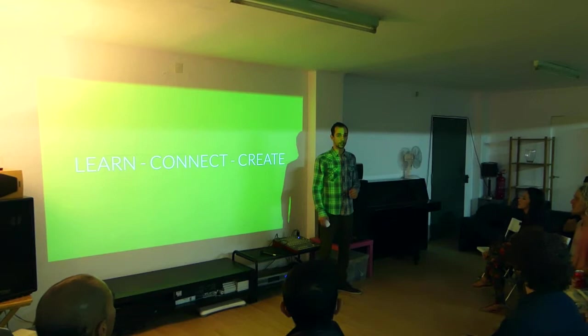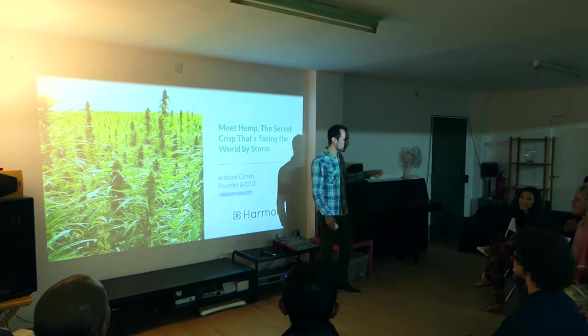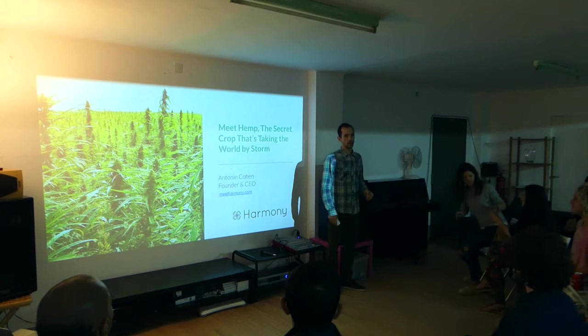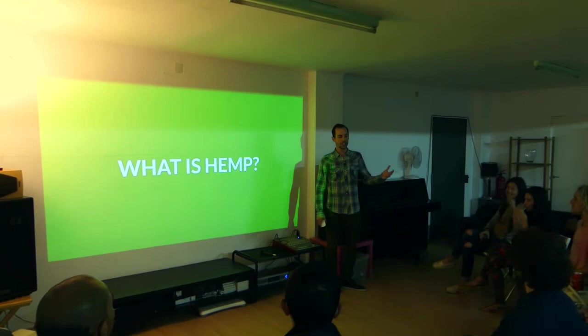This month I'm going to talk about hemp — the secret crop that's taking over the world — and tell you in more detail what are the possibilities of products we can make today with hemp, as well as a bit of history. But to start with the basics, I will introduce you to what hemp is.